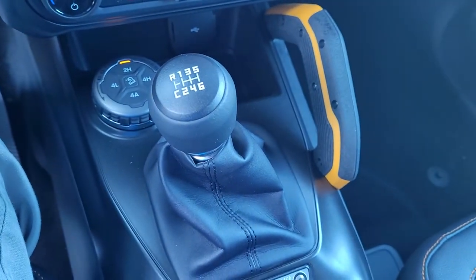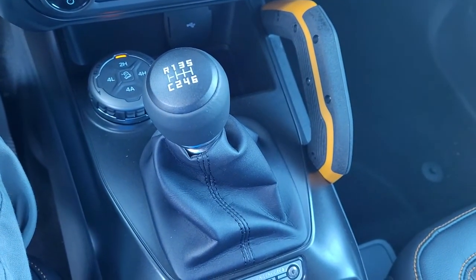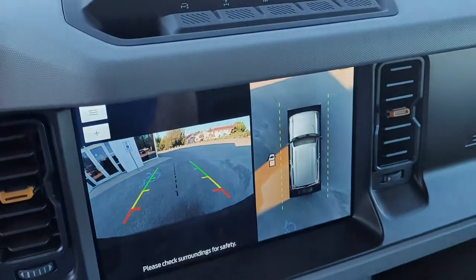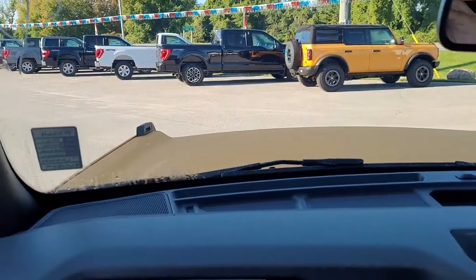This is a manual transmission, so 7 speed manual transmission, 6 speed with a rock crawler mode. Beautiful truck, guys. $89.